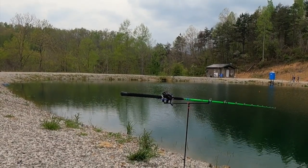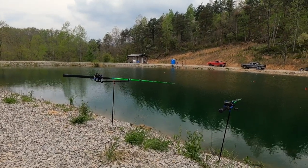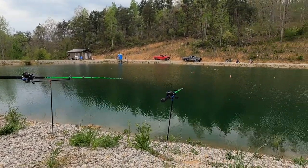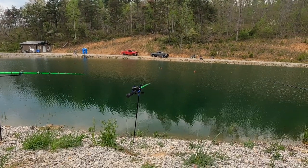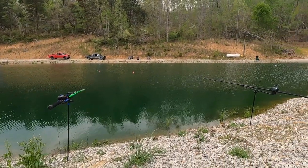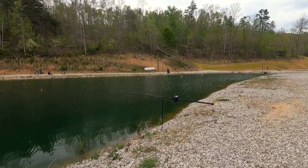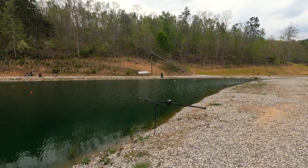That's the dam area up there. They're telling me it's about 21-22 feet deep up there, about 30 feet off the dam. And they've got some white gravel all the way around it that runs down into the water. Very nice facility so far. It's not a huge lake — it's probably an acre, acre and a half big here.